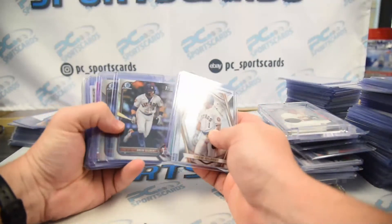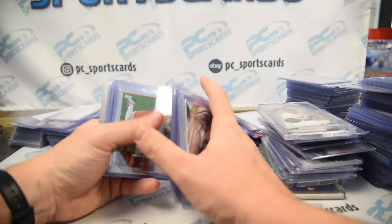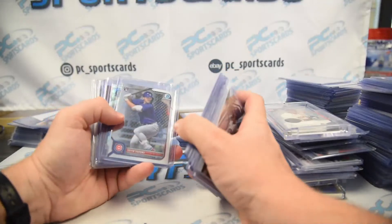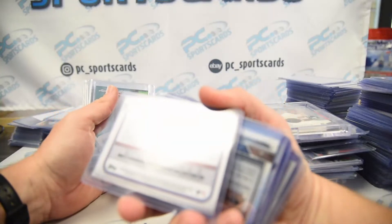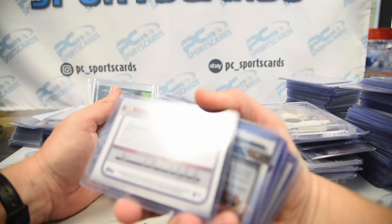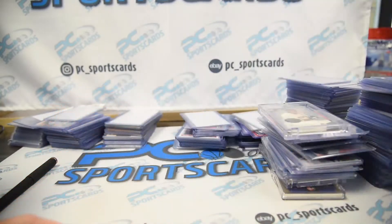Bowman Chrome rookies of guys that aren't first finals aren't super desirable. Corbin Burns is dope. Alex De Jesus got some pop. Yeah, they definitely got off him at the right time.